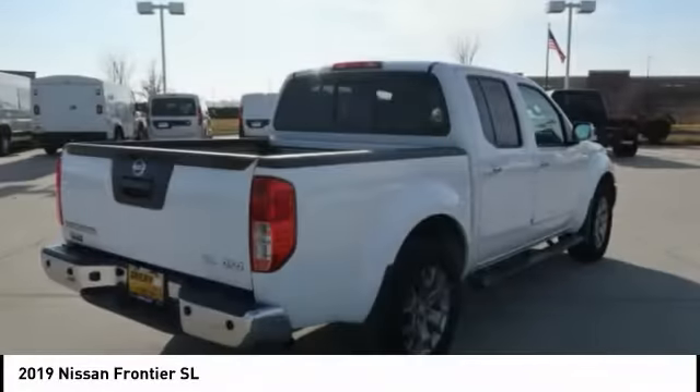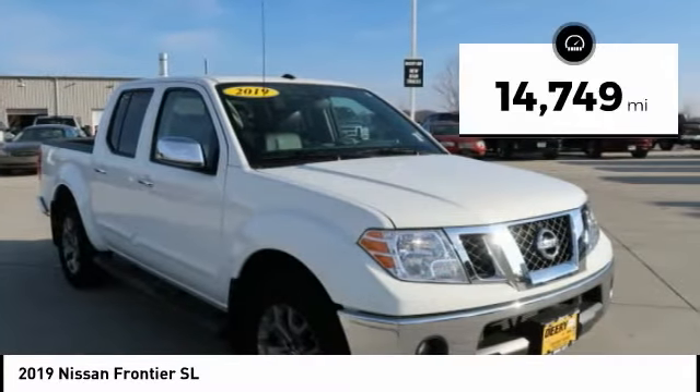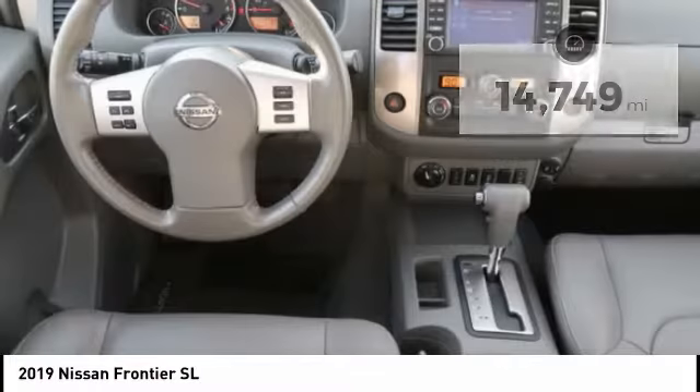The Frontier's interior comforts include cab versatility, under-seat storage, and seating for five. This vehicle has less than 15,000 miles. Here are some of this vehicle's great options.